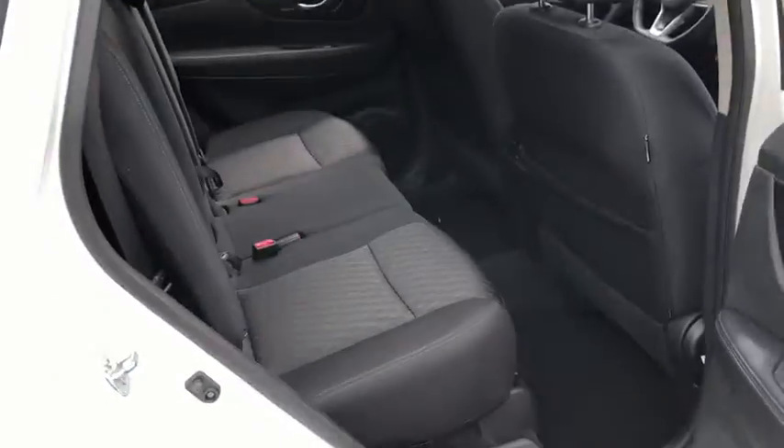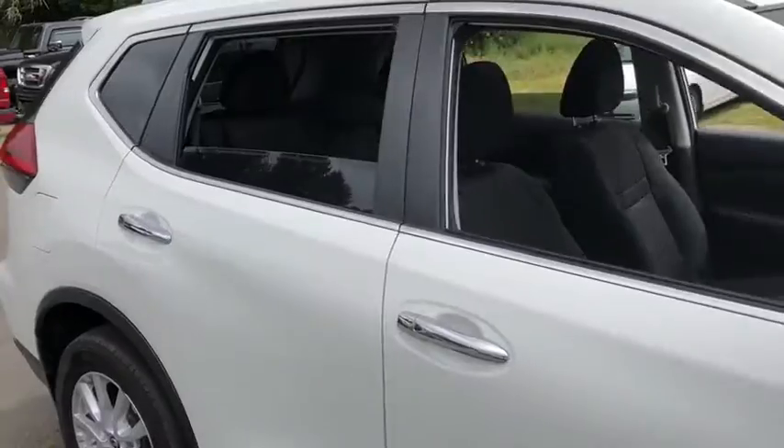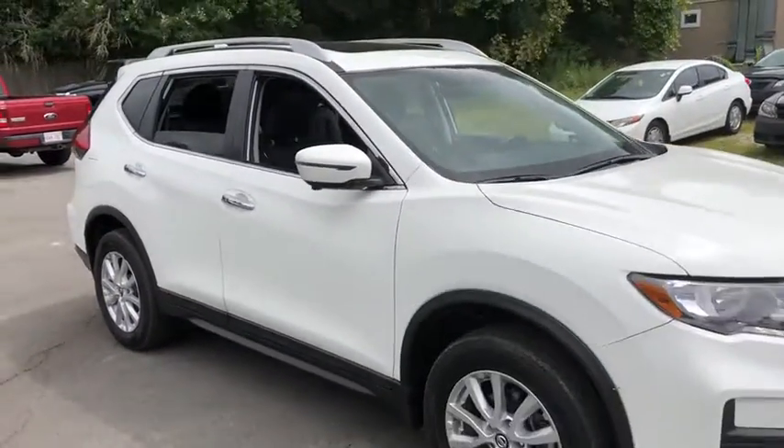Airbags, rear wiper, heated passenger seat, power heated outside mirrors, and rear spoiler. This vehicle is Carfax certified one owner and qualifies for Carfax.